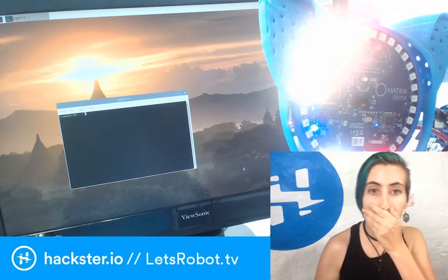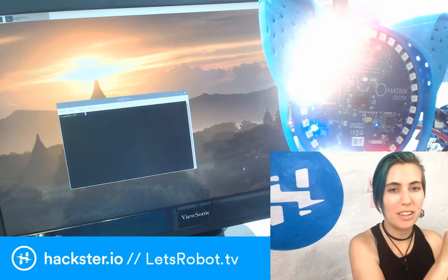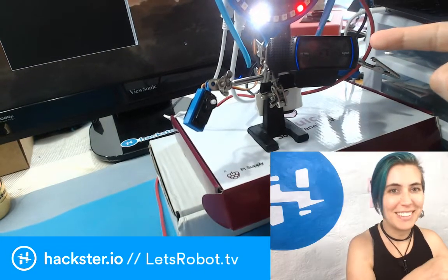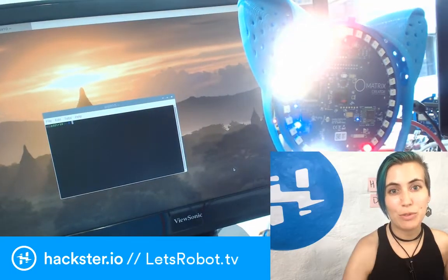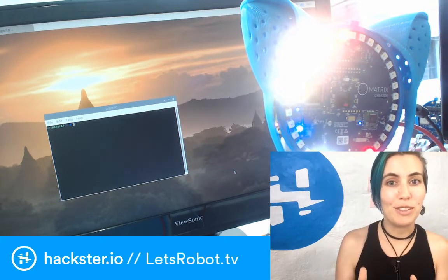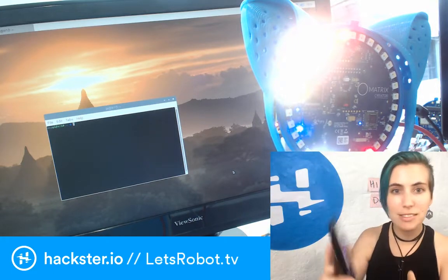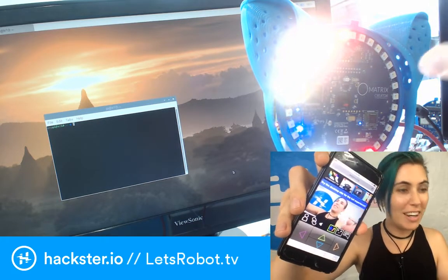This device here is a telepresence robot set up with LetsRobot.tv, and it has another camera on it right here, which is streaming to a live server that is at bit.ly/3PO. The E's are 3's, and the I and the O are 1 and 0, if you want to go check it out right now. You can see I've got it up on my phone. So that's a view from my desktop from this guy, which is kind of amazing!